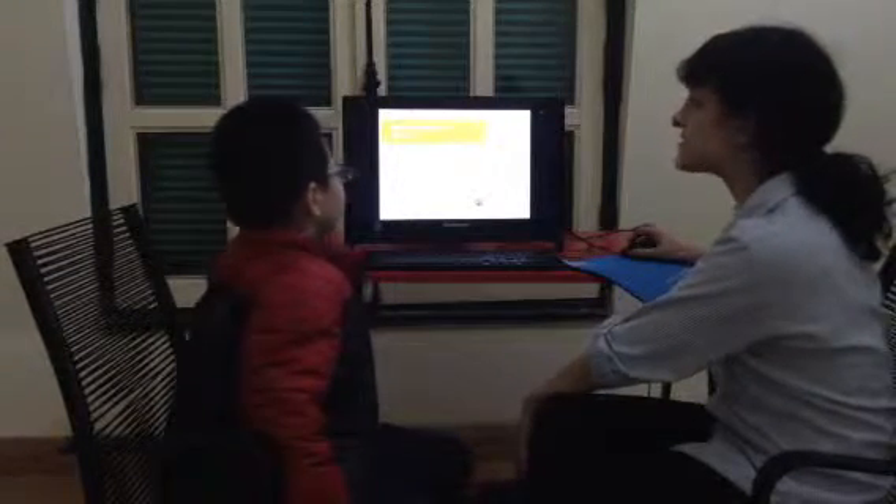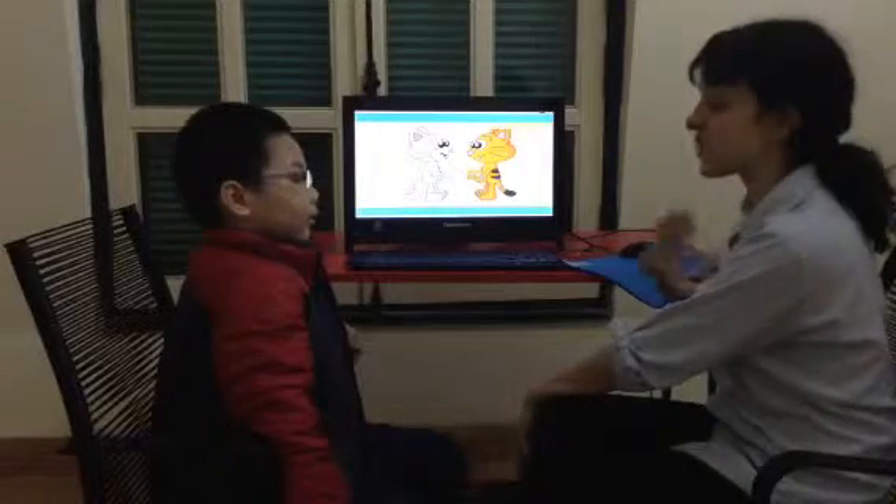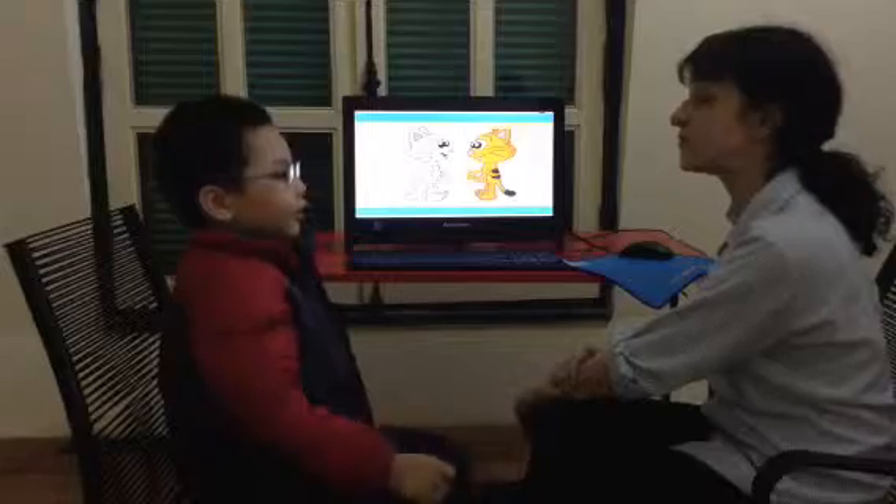Today we're doing our first test for Kindergarten 2. My name is Kate. What's your name? My name is Julie.